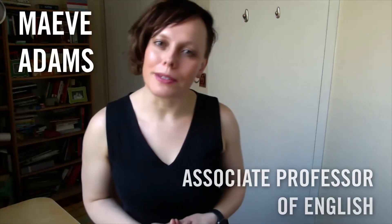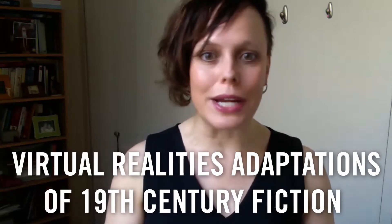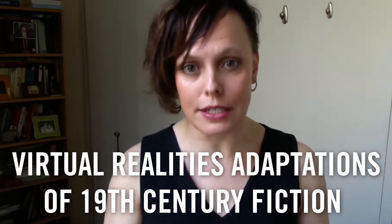People express surprise sometimes when I tell them that I am a scholar and teacher of literature and also of technology. Students in my 19th century fiction class, I teach them computer programming so that they can build their own animated virtual reality adaptations of 19th century fiction.